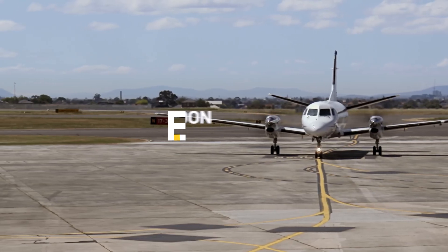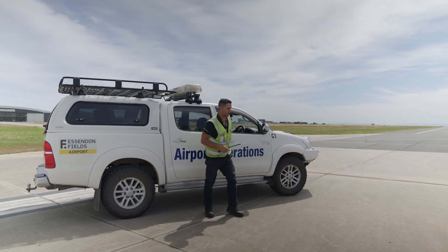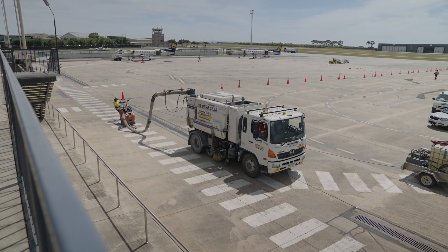My name's John Nahina and I'm the Aviation Operations Manager here at Essendon Fields Airport. Of all the assets at airports, airfield pavements are amongst the most critical and they're certainly the most costly and complex to maintain and replace.